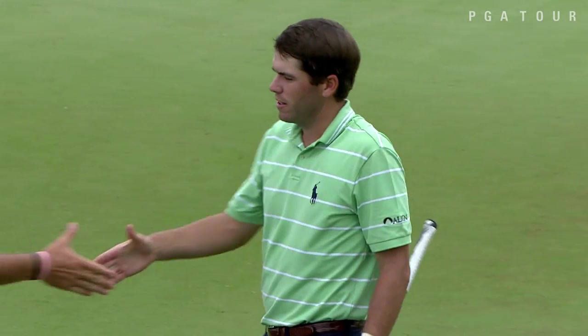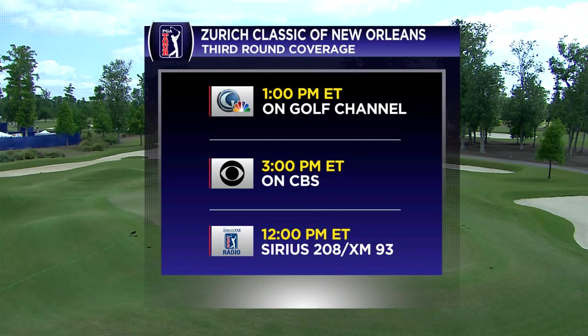Join us for the third round: noon Eastern on Sirius XM PGA Tour Radio, also available on PGATour.com, Golf Channel at 1 p.m. Eastern, and CBS at 3 p.m. Eastern.